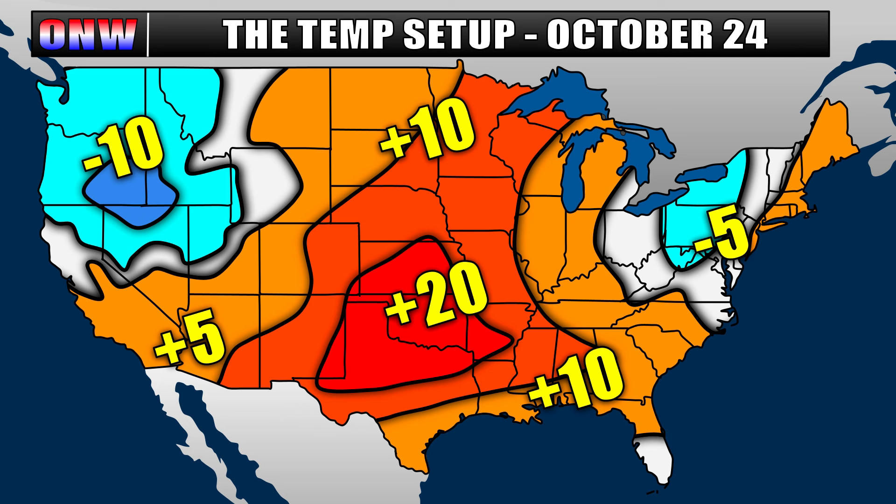Now discussing the temperature anomaly side of things, I'm going to break down October 24th through the 26th, going through the 28th and the 30th, so that you get the next 7 days and how this ridge is going to continue to build in the central and eastern zones.